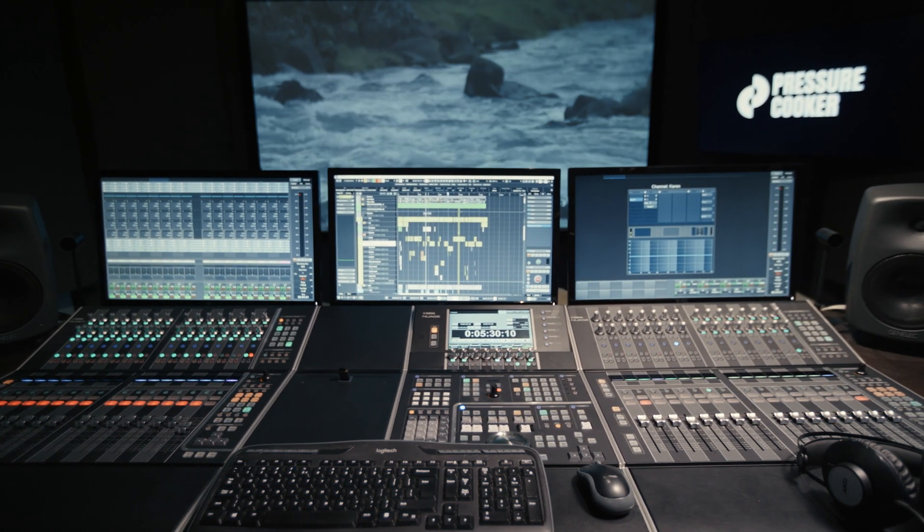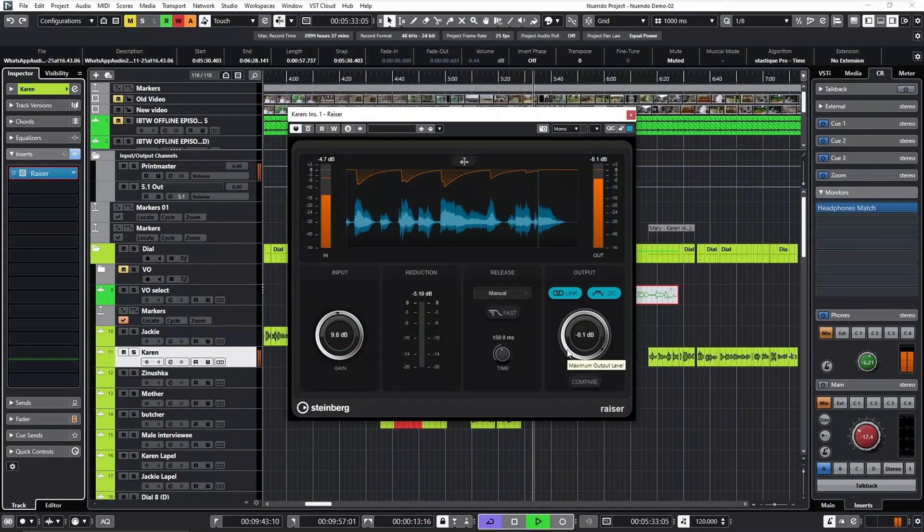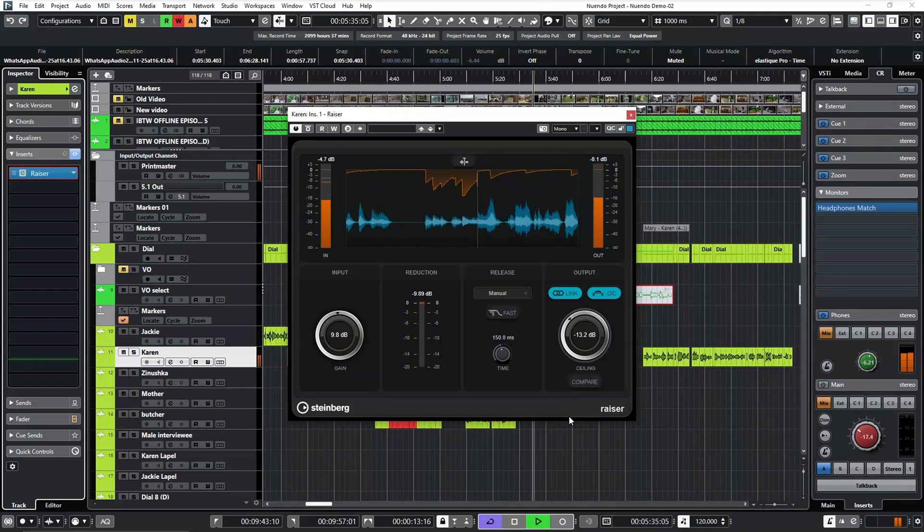There are a few other things. There are a couple of really nice plugins that have been introduced, such as the Razer, which is a dynamic processor that creates a bit more clarity in whatever you're doing.